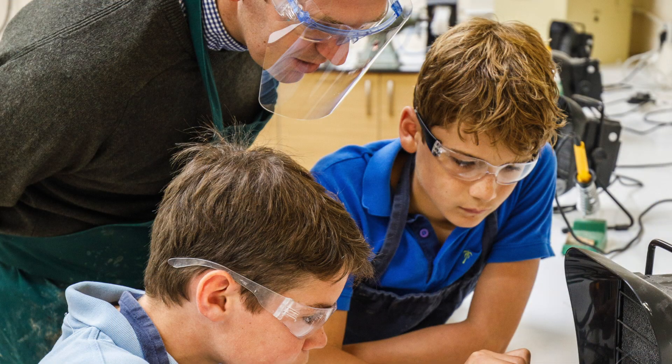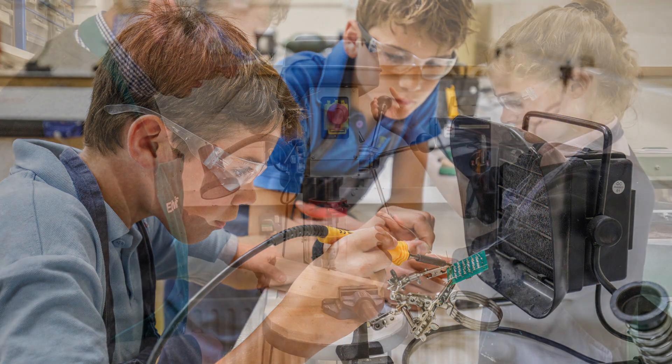We teach year 4 up to year 8 and give them a range of experiences from hand tools to computer aided design and manufacture.